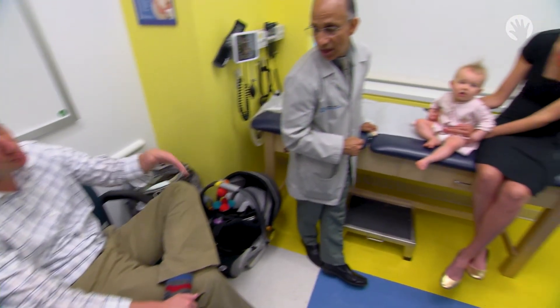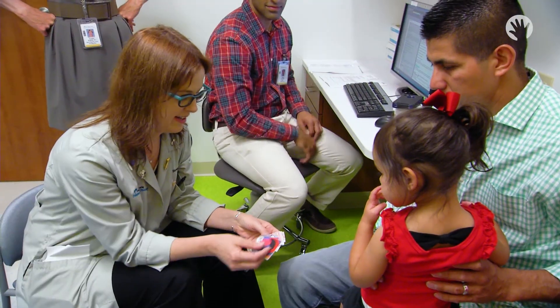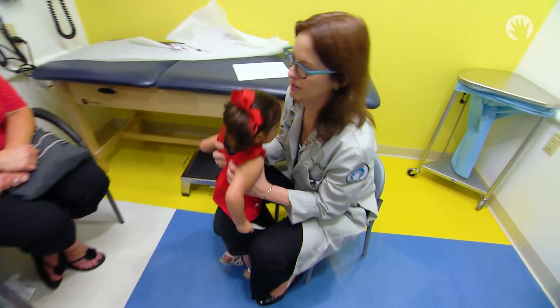Some lesions might look simple and benign on the outside. We want to be sure that we're not overlooking something that can be more serious. I feel privileged and lucky to do what I do, and I love the medical part, but the best part is connecting with people and watching the kids grow up — and relieving the anxiety of the parent who's worried for months or longer and telling them they don't need to worry anymore.